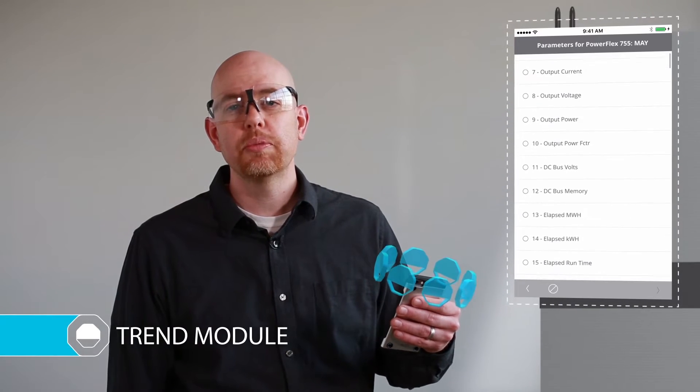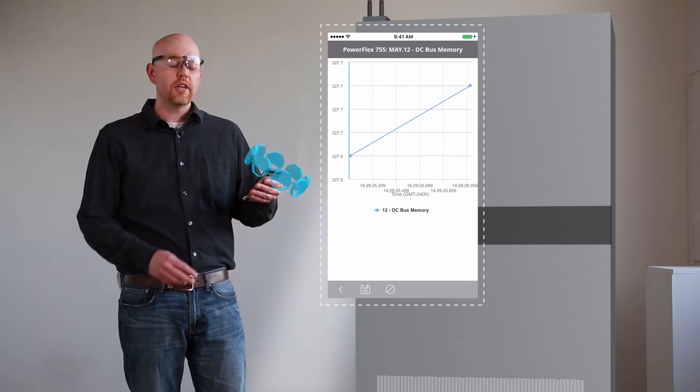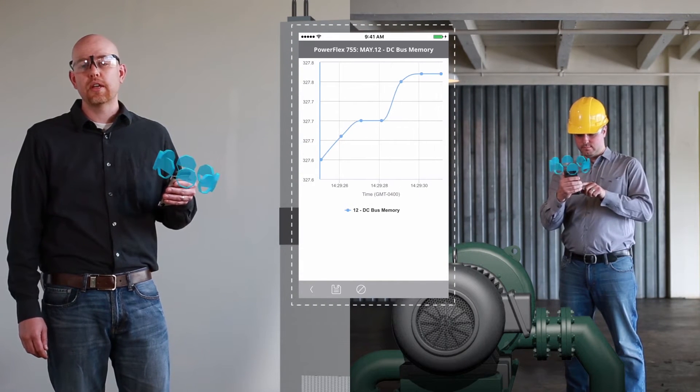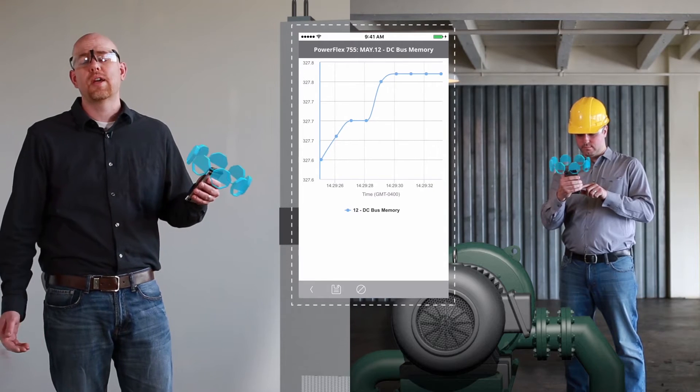One of my favorite modules allows me to trend parameter data and send it to Kyle, who's on the other side of the plant floor. This ability to send real-time data across the plant is a huge time-saver.